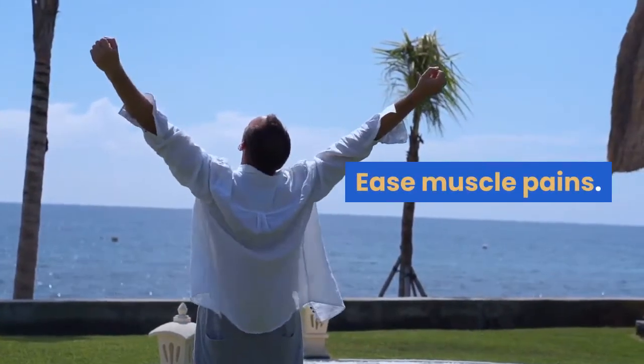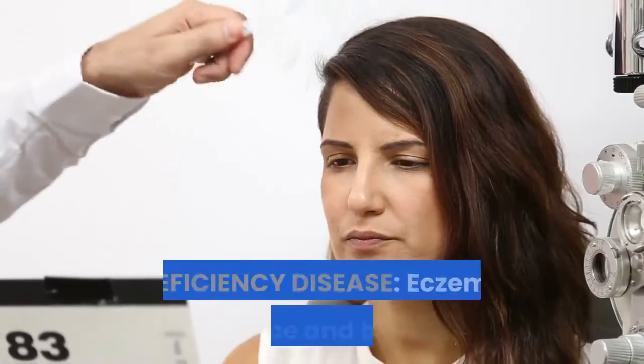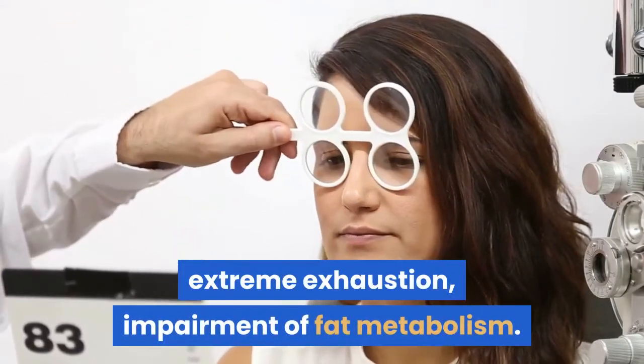What biotin can do for you: aid in keeping hair from turning gray, help in preventive treatment for baldness, ease muscle pains, and alleviate eczema and dermatitis. Deficiency diseases include eczema of the face and body, extreme exhaustion, and impairment of fat metabolism.